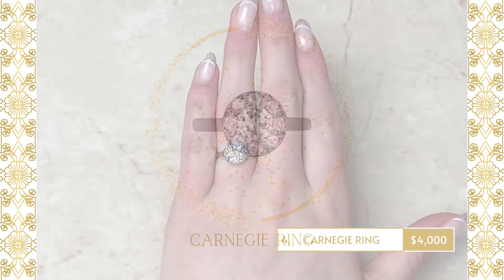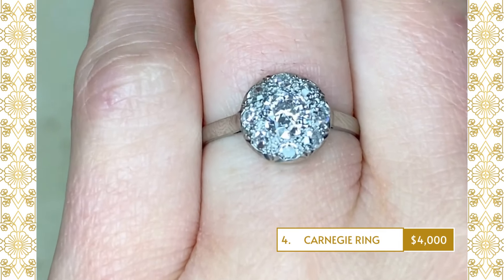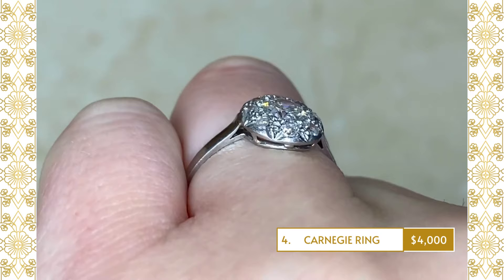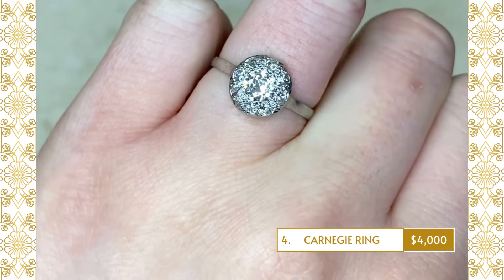4. Carnegie Ring: This Art Deco diamond cluster engagement ring centers an old European-cut diamond weighing approximately 0.50 carats, H-color and SI1 clarity. The center stone is surrounded by single-cut diamonds.